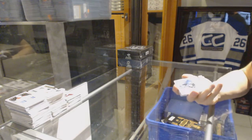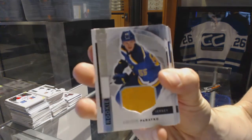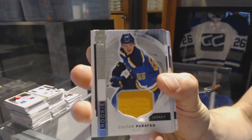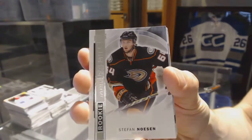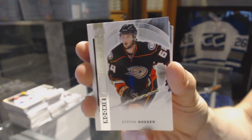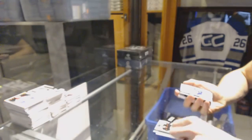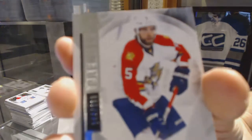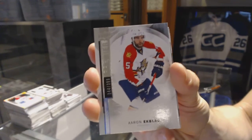All right, rookie jersey for the St. Louis Blues — Colton Parayko. Base rookie numbered to 399 for the Anaheim Ducks — Stefan Noesen. Base card numbered to 399 for the Florida Panthers — Aaron Ekblad.